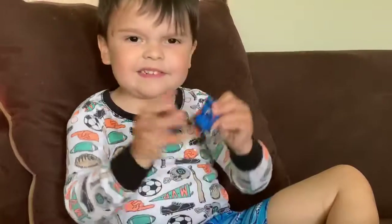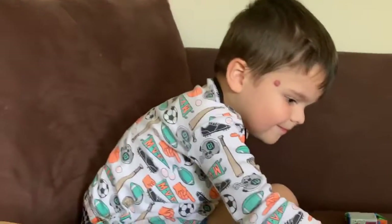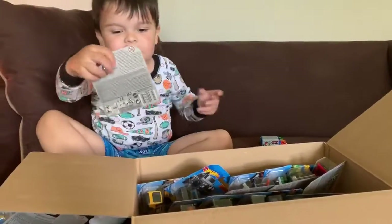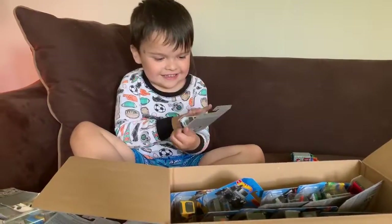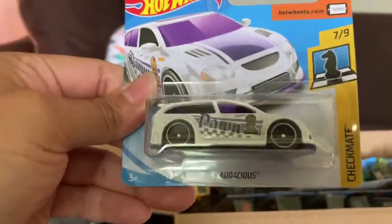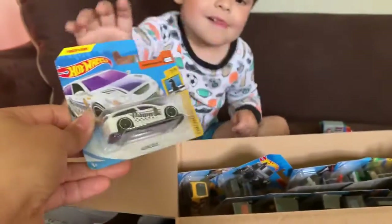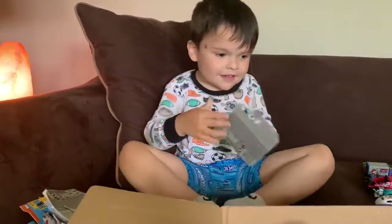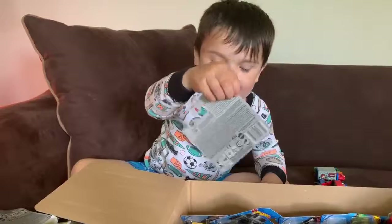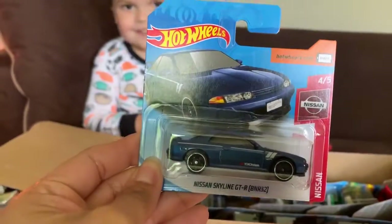That one is cool. This one's the same — yeah, you have one of those, I think. Let's see what else is in there — there should be different ones. Still more cars. I'll see what this is. What's that one? This one is audacious. It's the pawn. Well, this one's kind of cool — it's purple and white. I like this one. You don't have that one. Let's see that one too. A Nissan Skyline GT.